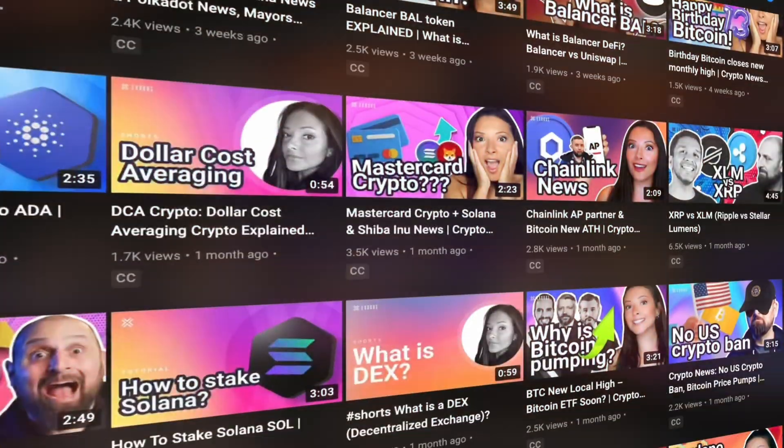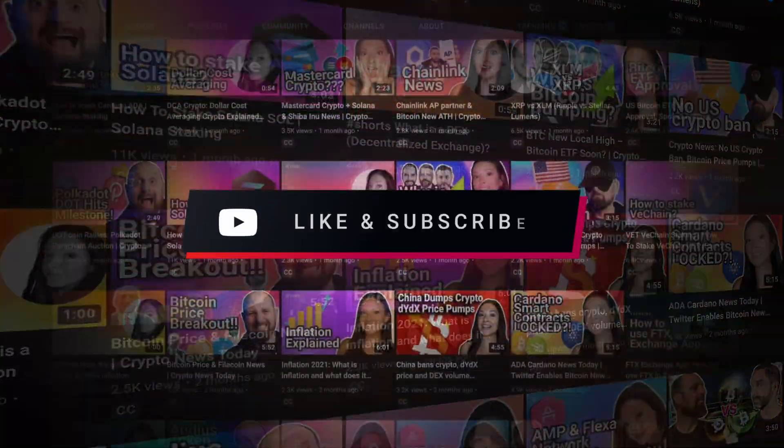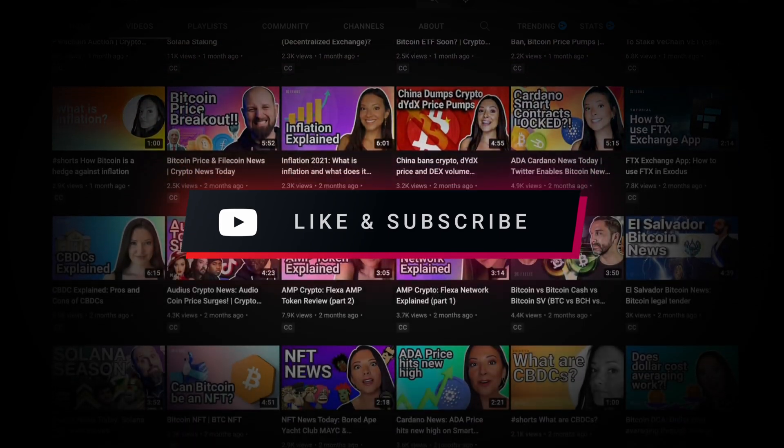Hello and welcome to the Exodus channel, your home for the best crypto videos. Hit those like and subscribe buttons and we'll keep the videos coming.